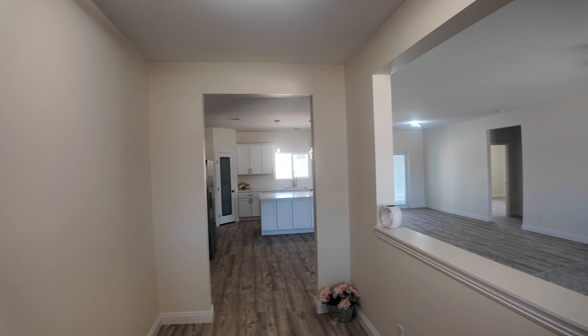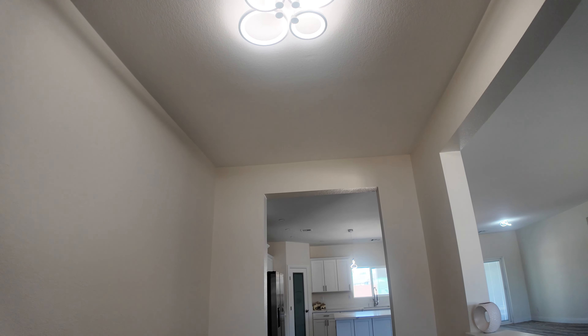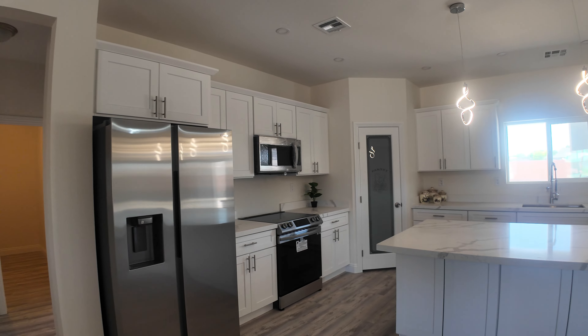Three-car garage. This is the entryway — a pointy wall, eight-foot ceilings, and a cool light fixture up there.